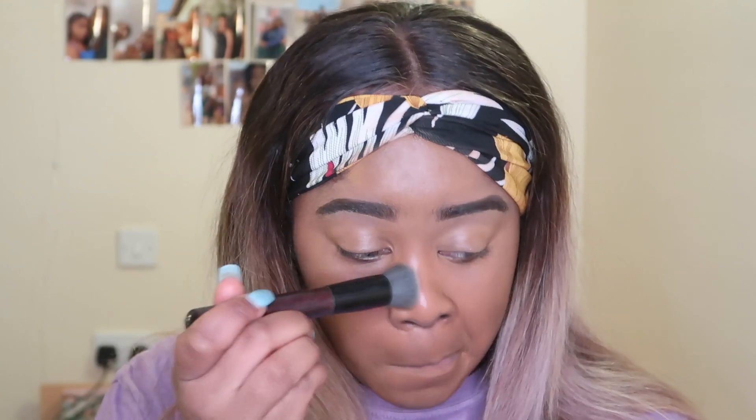With this Body Shop buffing brush I'm just making sure there are no fine lines or streaks in my foundation, because I want it to look really smooth.